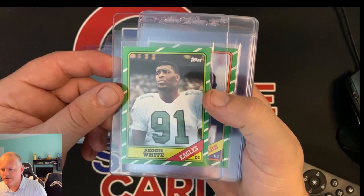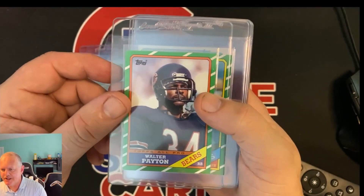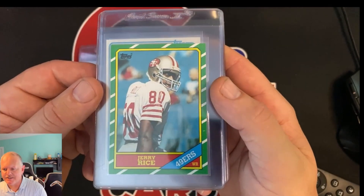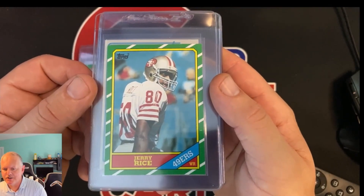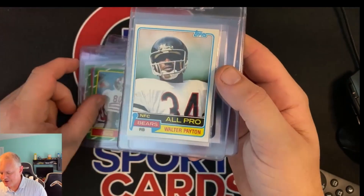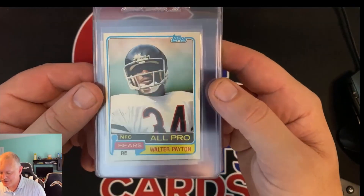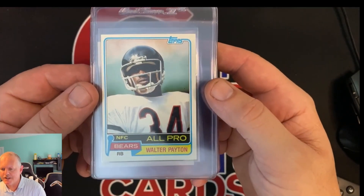Reggie White rookie from the '86 Topps, Walter Payton from '86 Topps. Here's one of the big ones — Jerry Rice from the '86 Topps set, that's his rookie. Centered pretty nicely, corners look pretty good. It's just so hard with PSA — you've seen my other videos where I say PSA hates paper cards. We'll find out because these next few could be really big. '81 Payton.